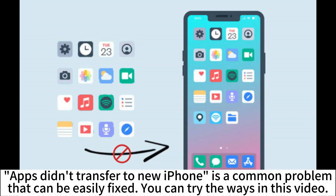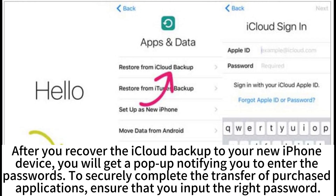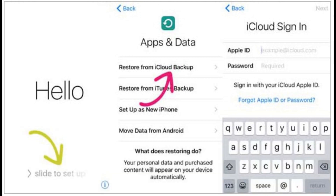Apps didn't transfer to new iPhone is a common problem that can be easily fixed. You can try the ways in this video. First, input the right passcode to transfer the purchased apps. After you recover the iCloud backup to your new iPhone device, you will get a pop-up notifying you to enter the passwords to securely complete the transfer of purchased applications. Ensure that you input the right password.